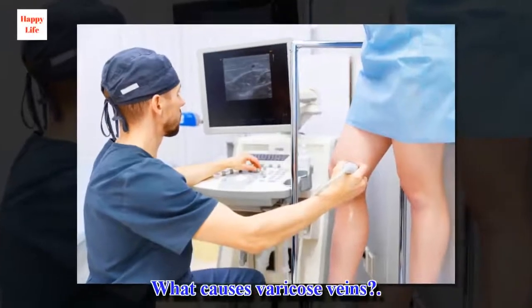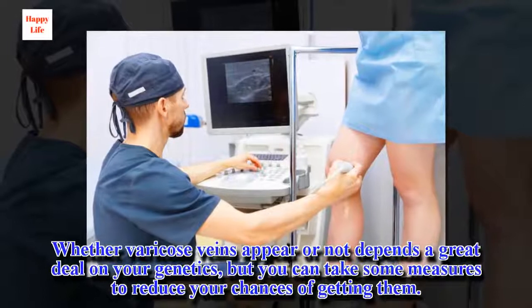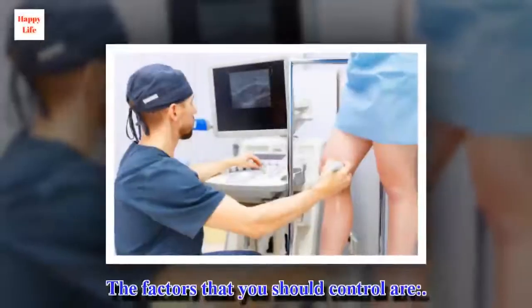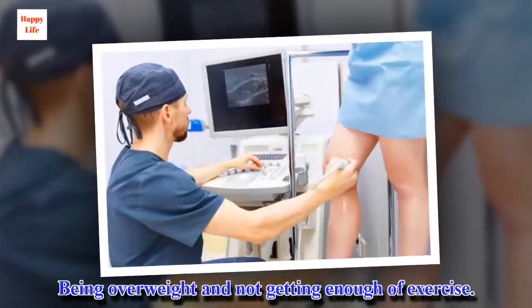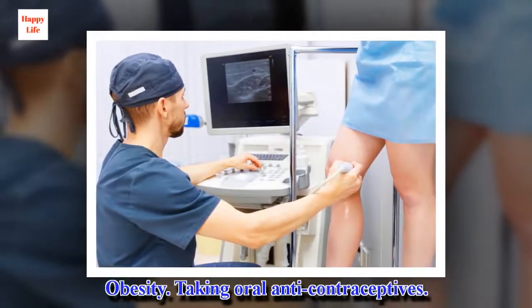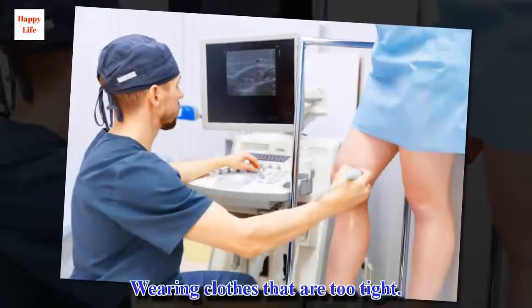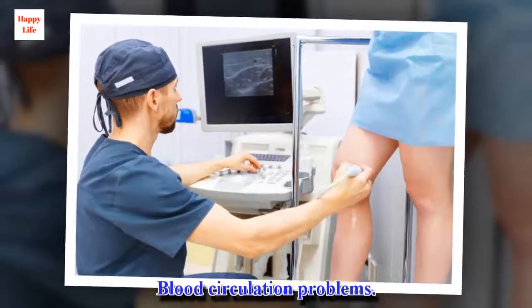What causes varicose veins? Whether varicose veins appear or not depends a great deal on your genetics, but you can take some measures to reduce your chances of getting them. The factors that you should control are: being overweight and not getting enough exercise, obesity, taking oral contraceptives, history of blood clotting, wearing clothes that are too tight, and blood circulation problems.